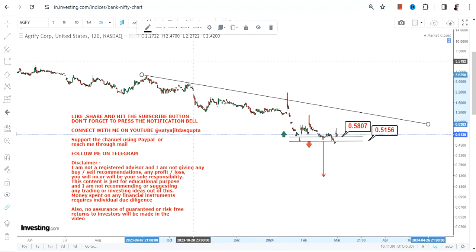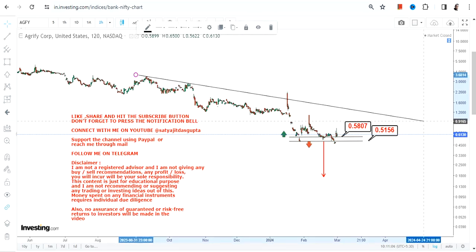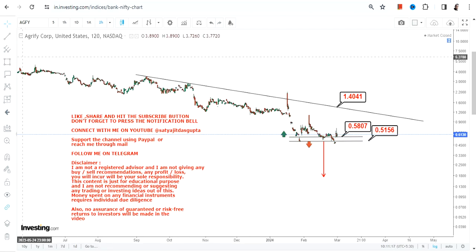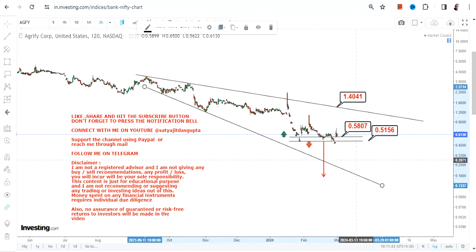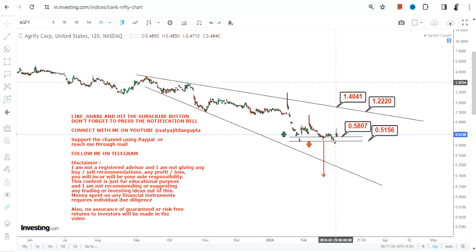However, this comes with restrictions because the overall trend is on the downside. So even if the stock moves higher, it can stretch up to 1.4, but this will simply be a trading bounce. The problem is about sustainability. Because the stock is now trading at or above 0.58, we can say there will be a potential move which will happen in between 1.2 and 1.4.